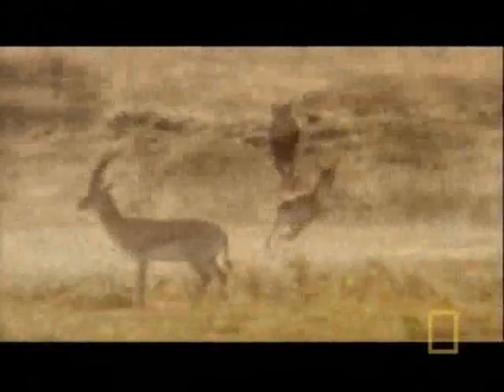Unlike other cats, the cheetah's claws never retract, delivering more traction in high-speed turns.